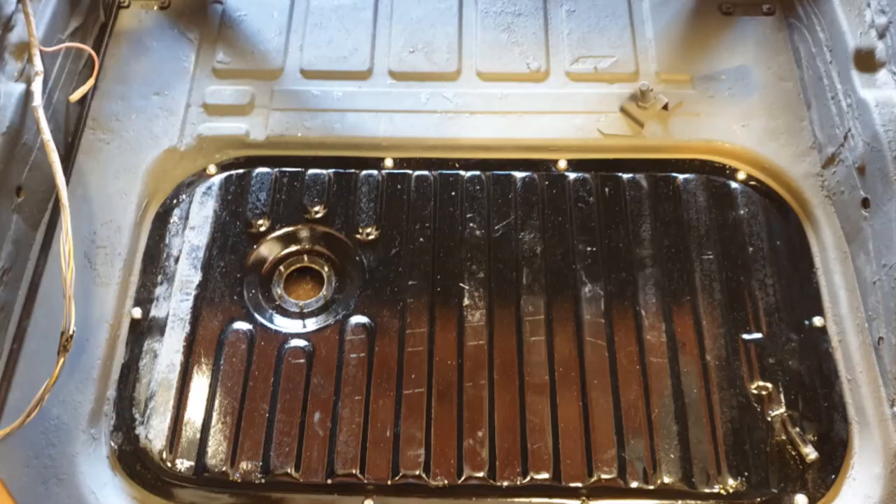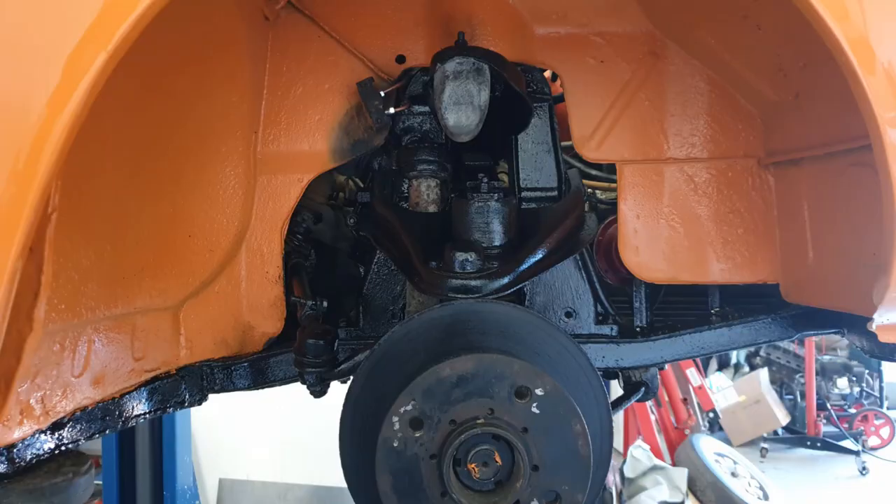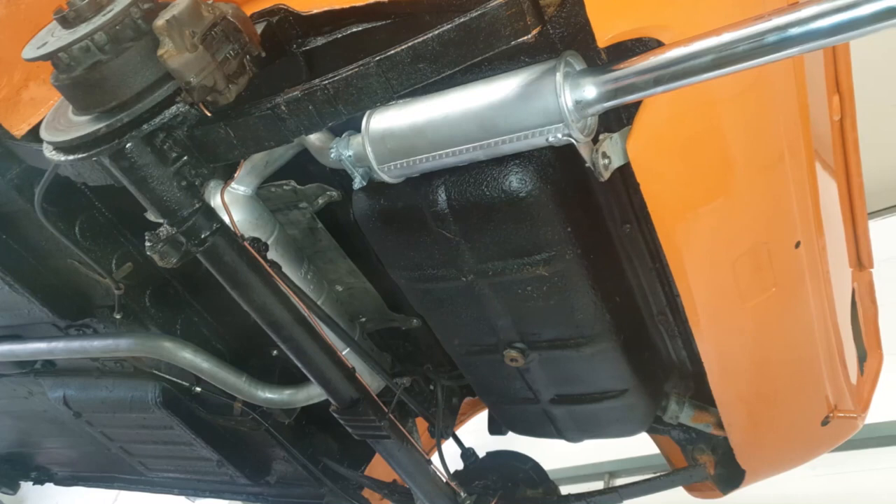The '73 came to us at the tail end of a full restoration and we've done a few of the finishing touches. We've stripped the underbody, we've welded it, we've treated it, fitted loads of new parts, and a new exhaust.